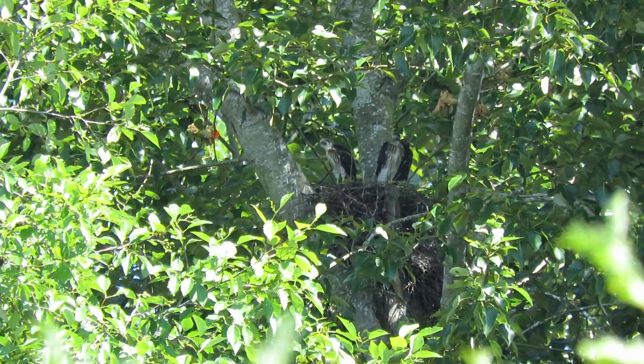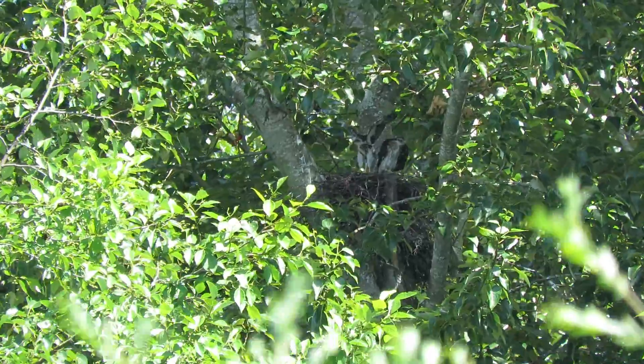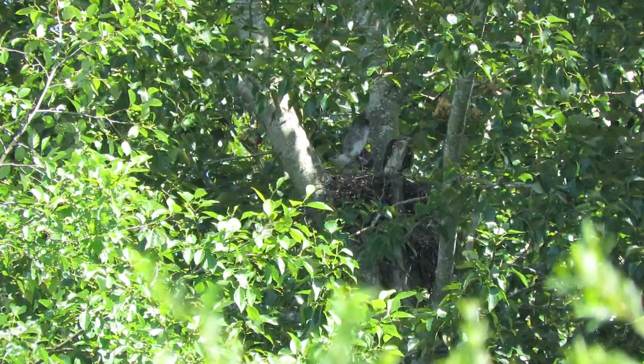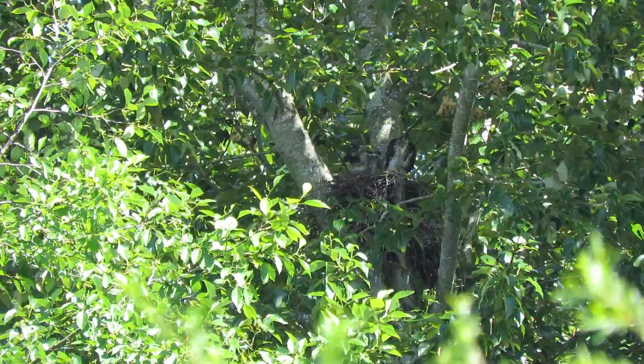There's one up above, a little bit behind those leaves. Back off just a little bit more here. You can see the leaves blowing — that's got them excited. They feel that on their wing feathers and then they exercise; they're enjoying it.